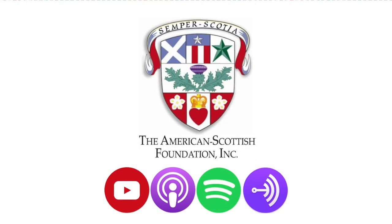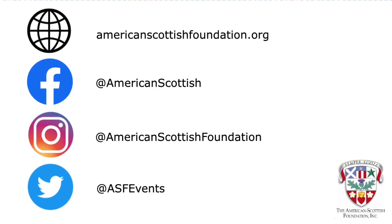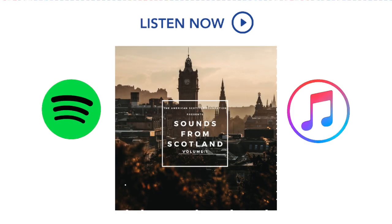Thank you for joining us this week for the Scots in Us holiday giving. You can join us on the first and third Monday of the month for the next episode of the Scots in Us. Keep up to date on all that we're doing at AmericanScottishFoundation.com. With our best wishes to you and your family from all of us — until next time.